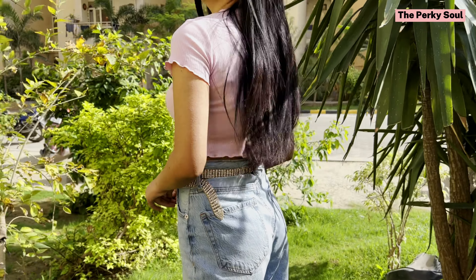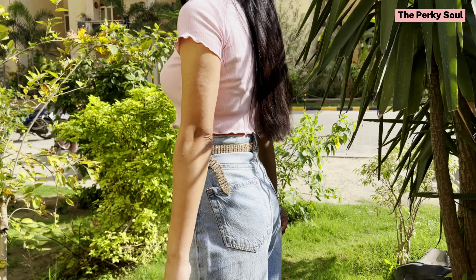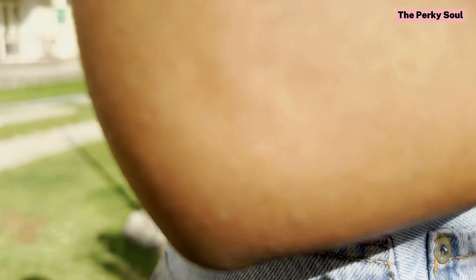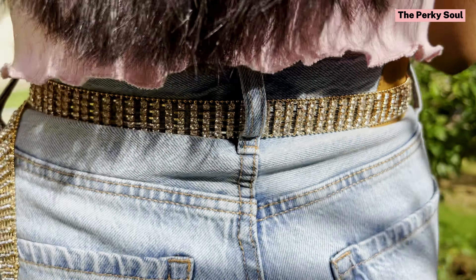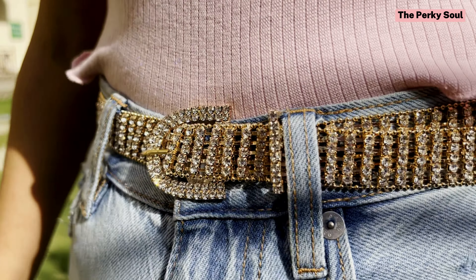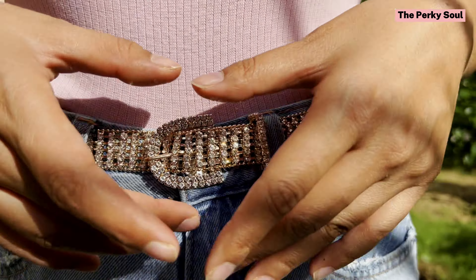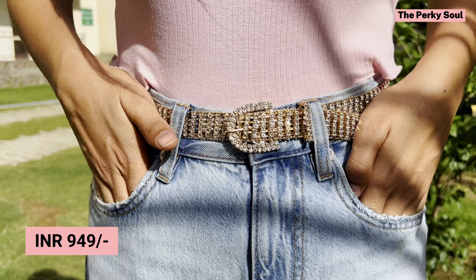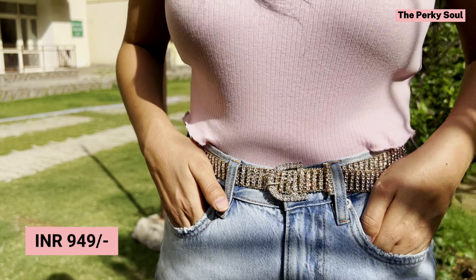I had not seen this belt anywhere in the market, so when I found it on Redhorns I knew I had to order it — it is something very unique, very stylish and very trendy. You can use this belt to make your outfits stylish, whether dresses, jeans or pants. You can see in the video how I have styled this belt and your outfit will be ready for a night party. I will share the price and the link will be in the description.